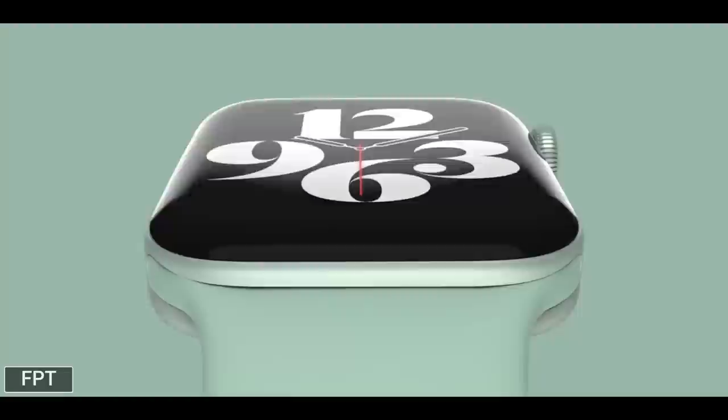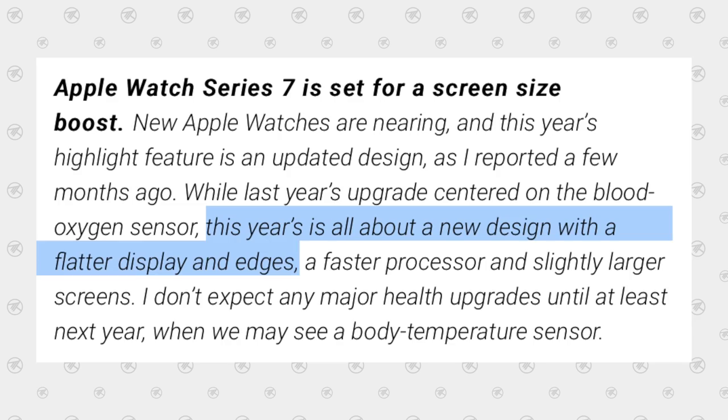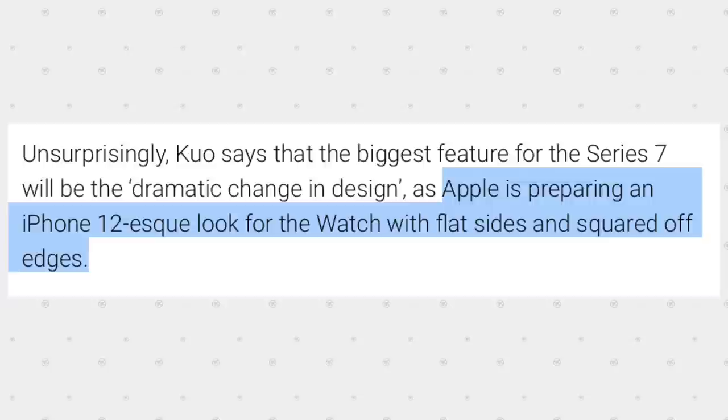The even crazier thing is that Mark Gurman — the most reliable Apple analyst — actually came out with a report before we saw the Apple Watch Series 7 saying that year's design was all about the new flatter display and edges. Mark Gurman vouched for John Prosser's leak. Not only that, Ming-Chi Kuo also said the same thing right before the Apple event, saying that Apple was preparing an iPhone 12-esque look for the watch with flat sides and squared-off edges — exactly what John Prosser showed off in his renders.